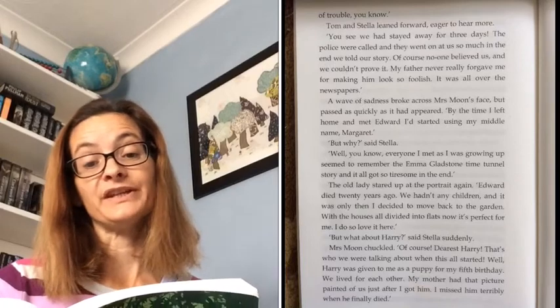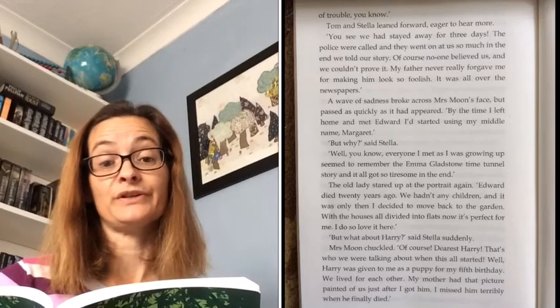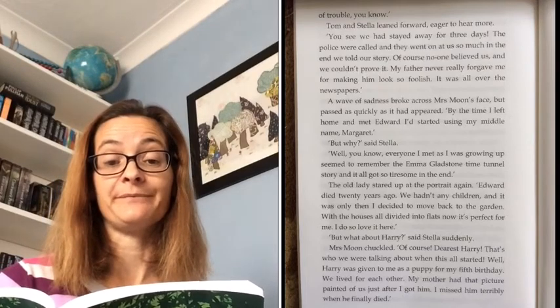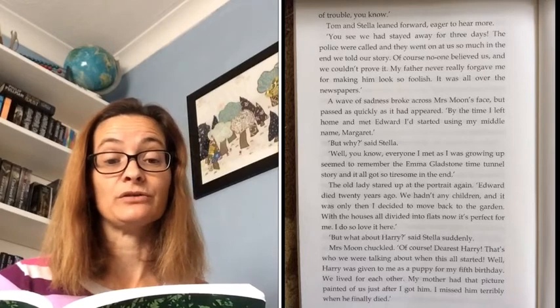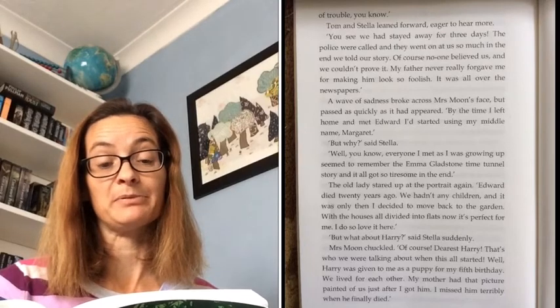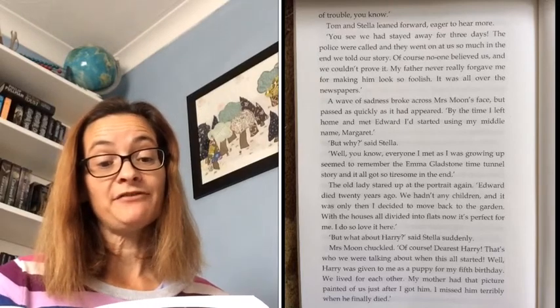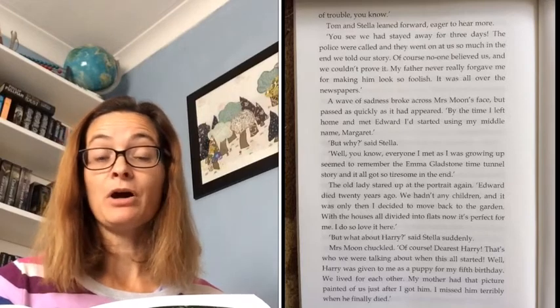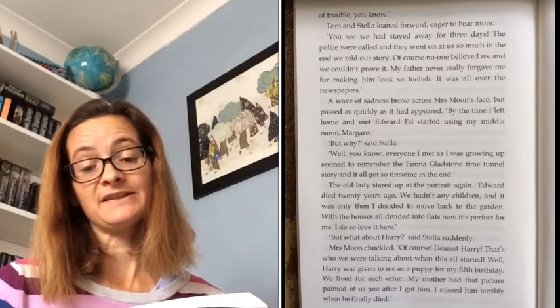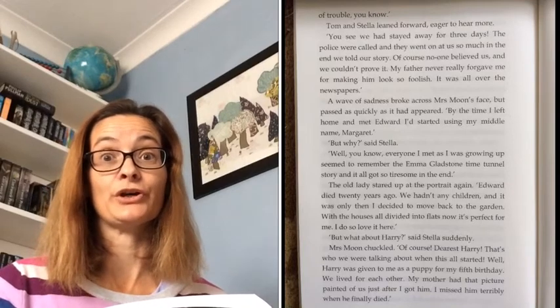Tom and Stella leaned forward, eager to hear more. 'You see, we had stayed away for three days. The police were called and they went on at us so much in the end we told our story. Of course, no one believed us and we couldn't prove it. My father never really forgave me for making him look so foolish. It was all over the newspapers.' A wave of sadness broke across Mrs Moon's face, but it passed as quickly as it had appeared. 'By the time I left home and met Edward, I'd started using my middle name, Margaret.'